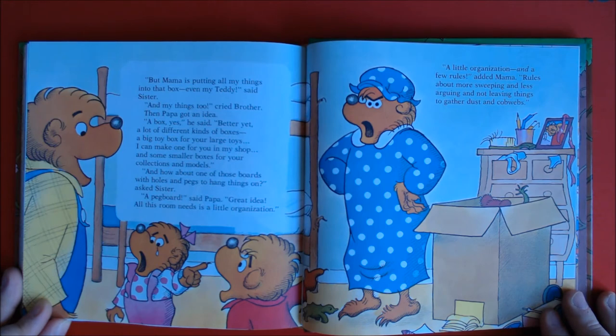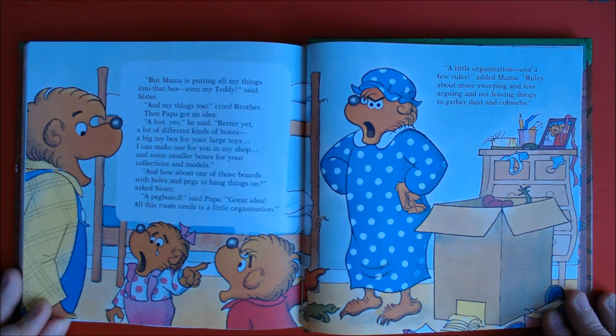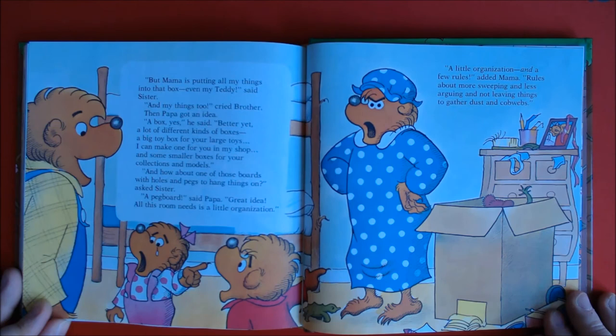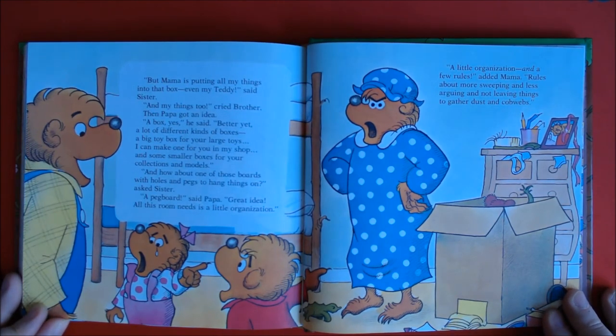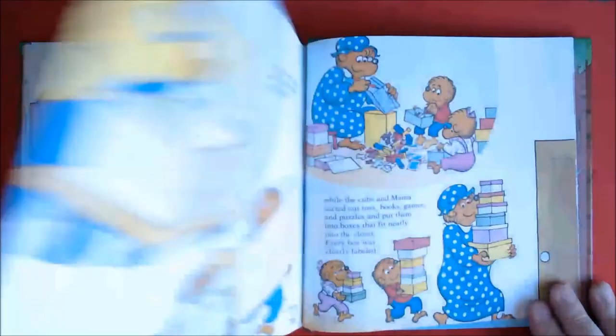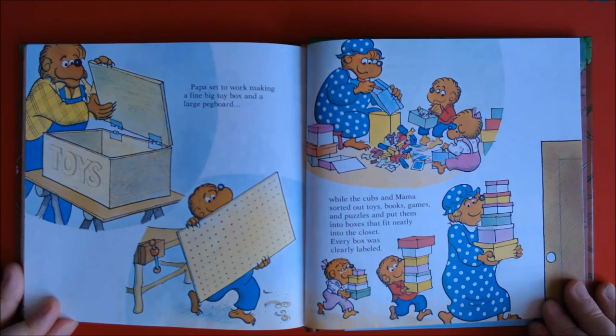Then Papa got an idea. "A box, yes," he said. "Better yet, a lot of different kinds of boxes — a big toy box for your large toys. I can make one for you in my shop. And some smaller boxes for your collections and models." "And how about one of those boards with holes and pegs to hang things on?" asked Sister. "A peg board," said Papa. "Great idea! All this room needs is a little organization — a little organization and a few rules," said Mama. "Rules about more sweeping and less arguing and not leaving things to gather dust and cobwebs." Every box was clearly labeled.